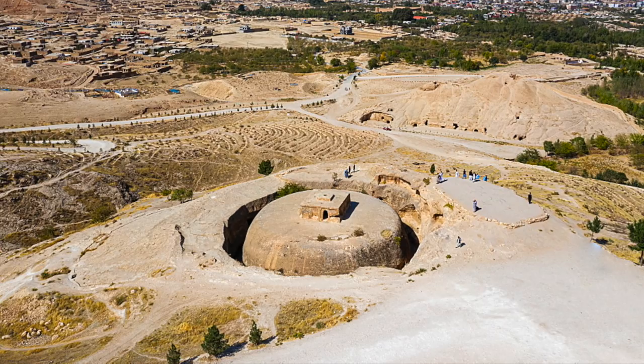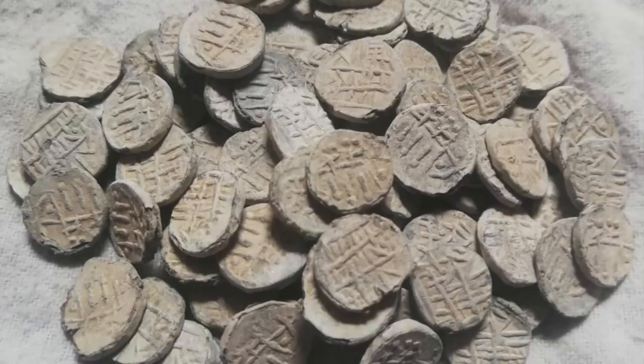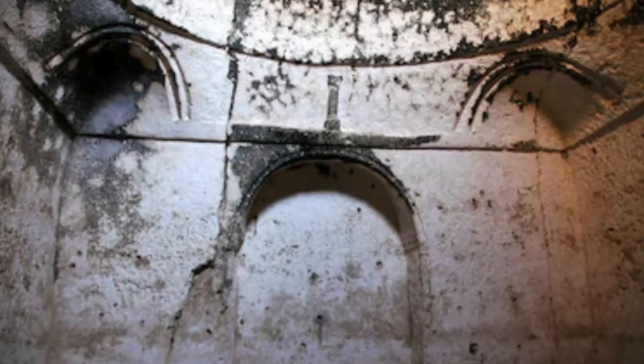This structure is entirely cut from the bedrock — a stupa surmounted by a harmika with several rough-cut caves around the base. A horde of Ghaznavid coins were found by chance in one of these caves. Close by there are five more rock-cut chambers, two of which are sanctuaries, and one of them has a domed ceiling with an elaborate lotus leaf decoration.